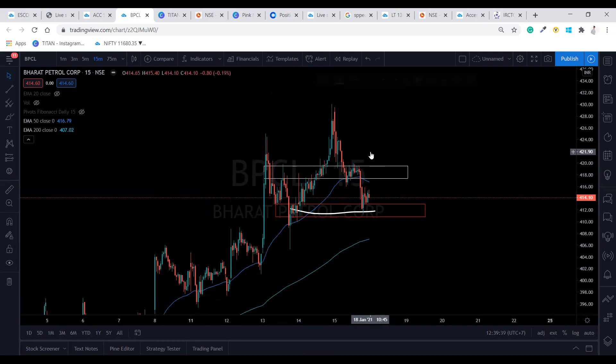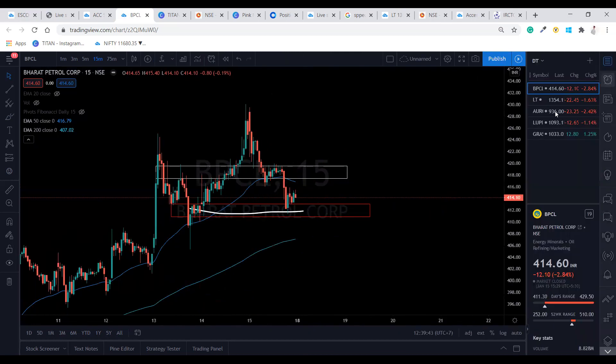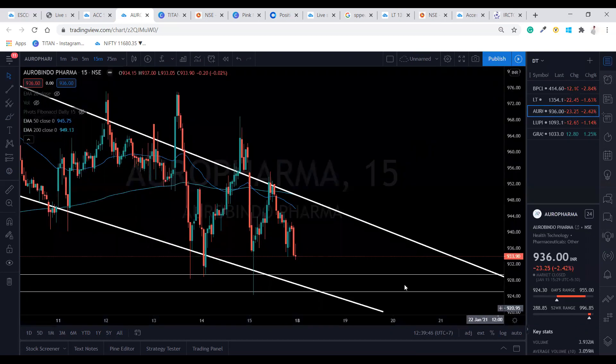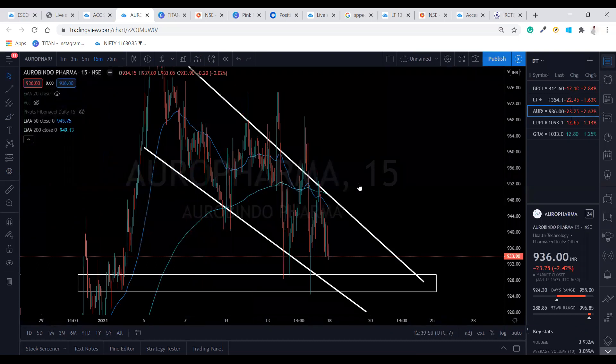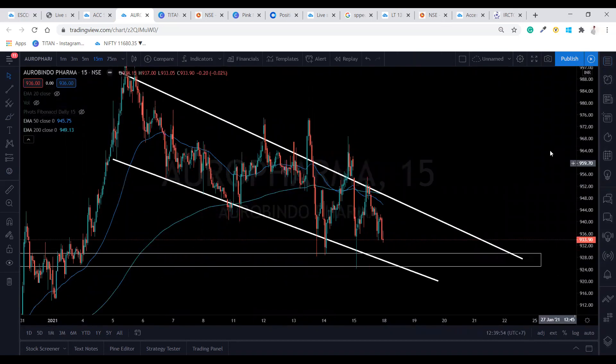The next stock is Oro Pharma. In Oro Pharma it is forming a descending triangle and descending channel.